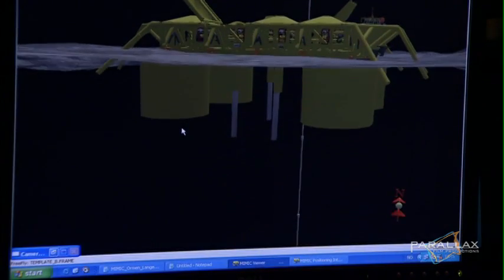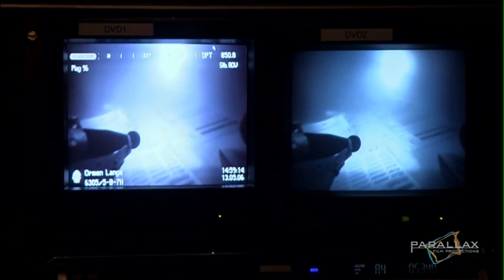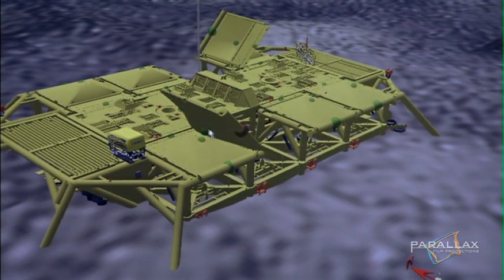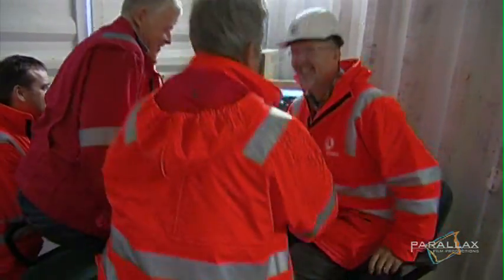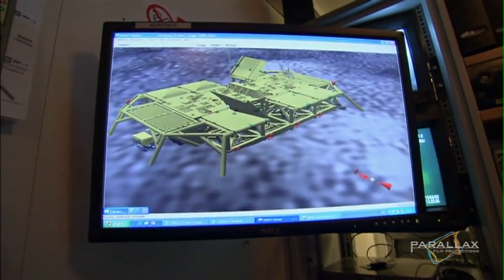It's down. And it's so heavy, the legs on the base sink 8 metres into the seabed. But they won't know if they landed on the right spot until they check the coordinates. The reading shows it's within 40 centimetres of their target — close enough to be considered a perfect drop, accomplished from 1,000 metres above on a rolling sea.